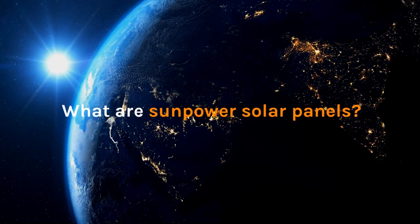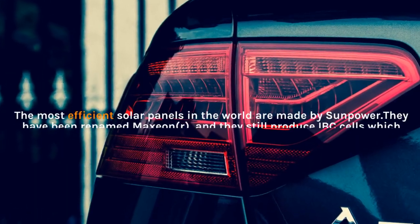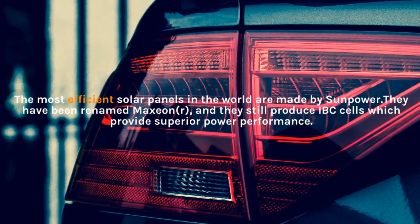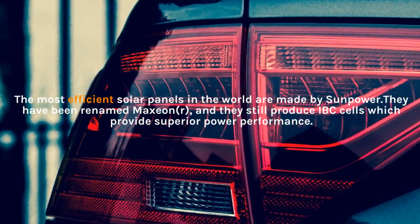What are SunPower solar panels? The most efficient solar panels in the world are made by SunPower. They have been renamed Maxion R, and they still produce IBC cells which provide superior power performance.